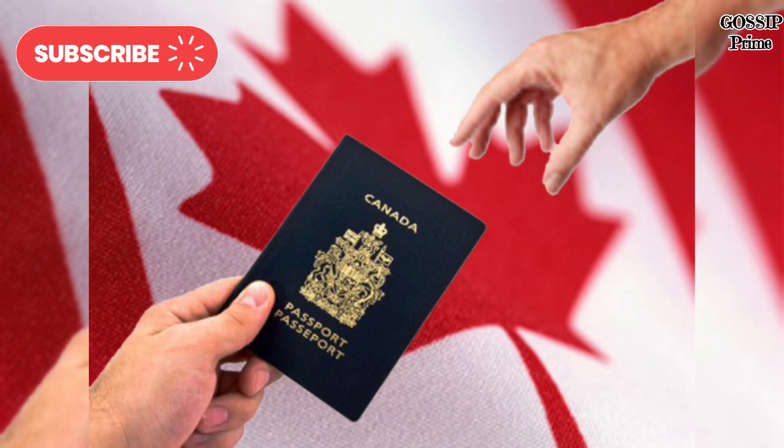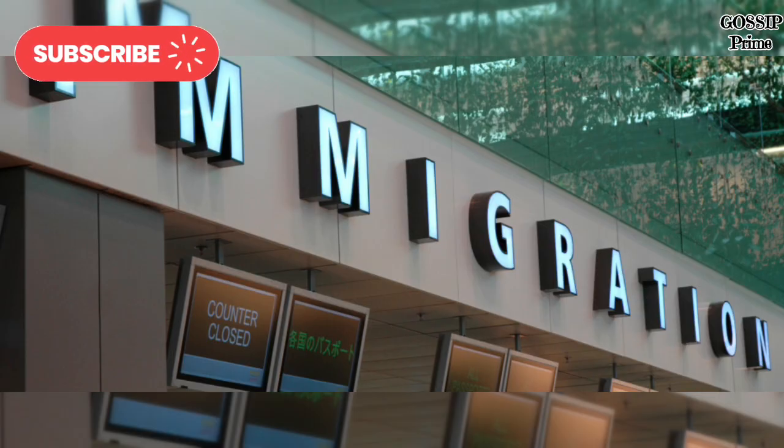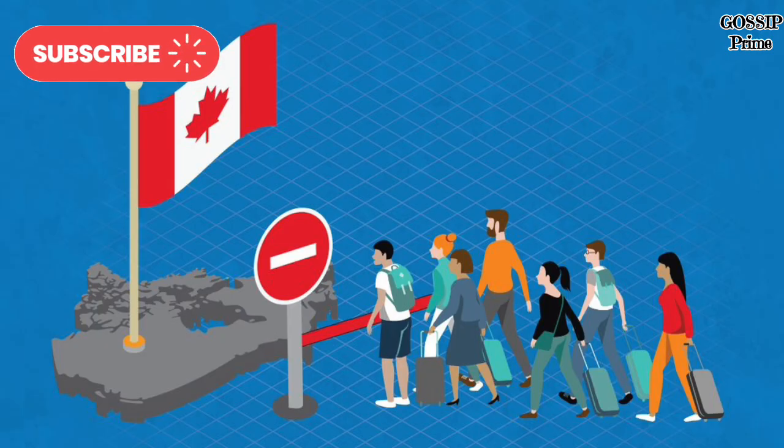Citizenship Policy Revisions: A notable update in 2024 is the consideration to extend citizenship rights to the second generation of Canadians born abroad. This change would allow children of Canadians born overseas to automatically gain Canadian citizenship, addressing the limitations of the previous First Generation Limit Rule. These updates reflect Canada's ongoing commitment to welcoming immigrants and addressing the needs of its labour market and society.